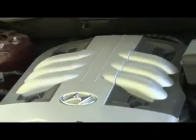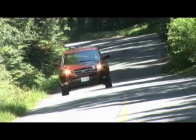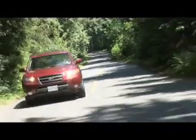Better is the 5-speed automatic in the top-line 3.3L V6 model — a 242 horsepower engine with 226 pound-feet of available torque. Sure, some manufacturers provide more peak power, but few distribute it to the road as effortlessly as Hyundai's 3.3 does.